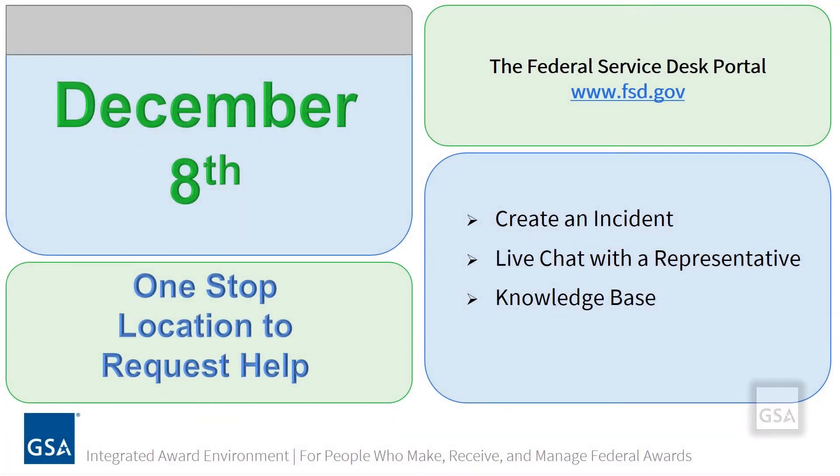Starting December 8th, the look and feel of the Federal Service Desk self-service portal will be different. However, the web address will remain the same. You will continue accessing the website by typing FSD.gov into your browser.